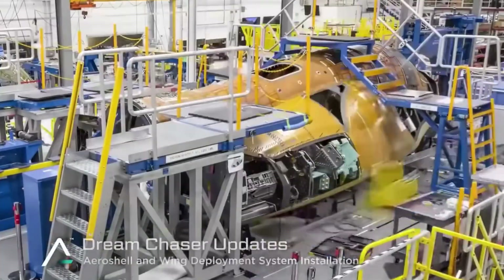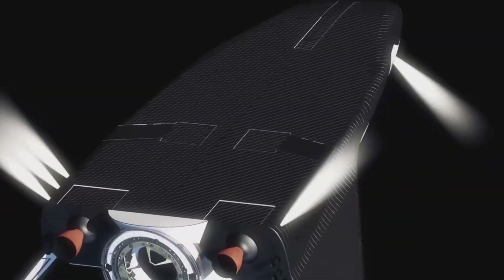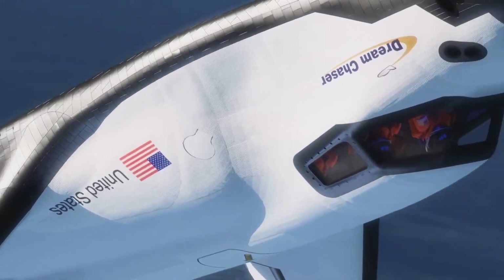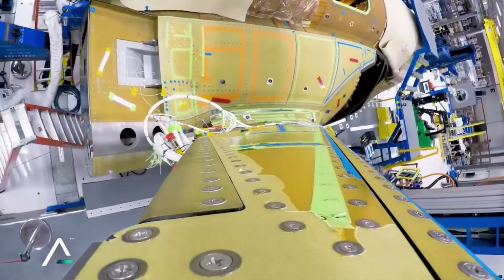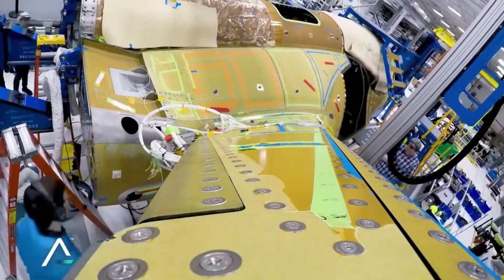The first vehicle, named Tenacity, is now in its final assembly stages, showcasing Sierra Space's commitment to transforming space travel into something as routine as commercial aviation. They're already working on an upgraded version for their second vehicle, Reverence, pushing the boundaries of what's possible in spacecraft design.